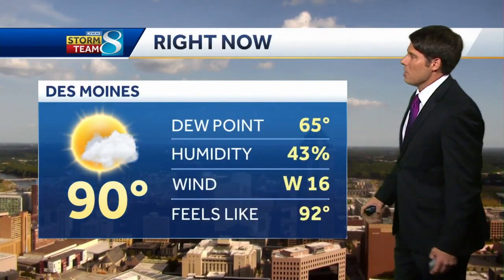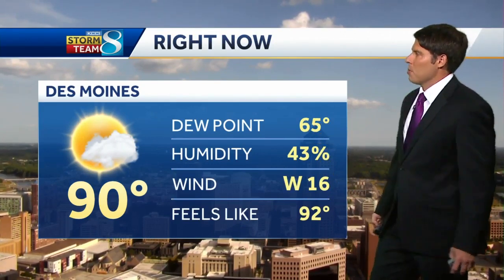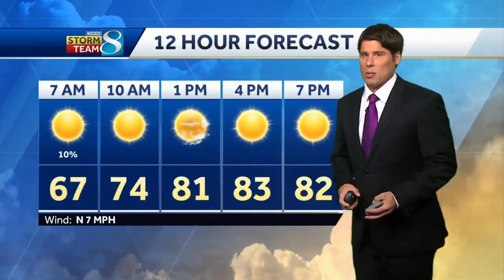Temperatures are sitting at 90. The dew point hasn't been too bad — middle sixties. That feels-like temperature is only at 92 and with a breeze at 16 miles an hour, that's pretty comfortable.